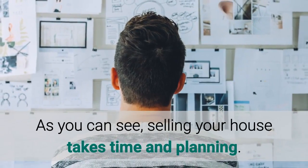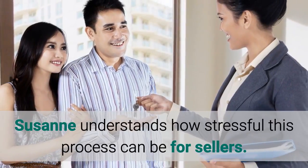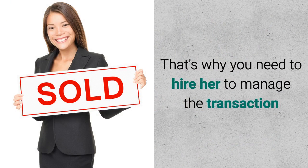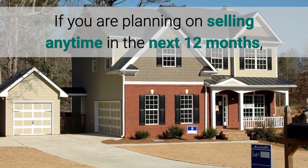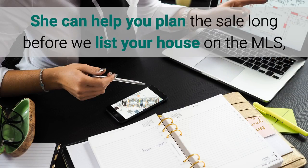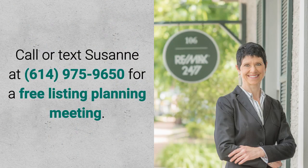As you can see, selling your house takes time and planning — it's not happening overnight. Suzanne understands how stressful this process can be for sellers. That's why you need to hire her to manage the transaction and handle all the negotiations for you. If you are planning on selling anytime in the next 12 months, call Suzanne now. She can help you plan the sale long before we list your house on the MLS so you are not overwhelmed and rushed into selling. Call or text Suzanne at 614-975-9650 for a free listing planning meeting, and until next time, thank you for watching.